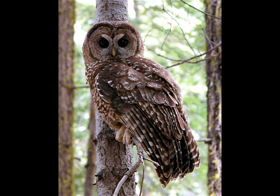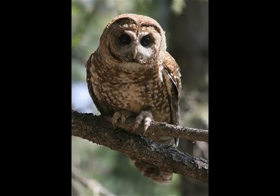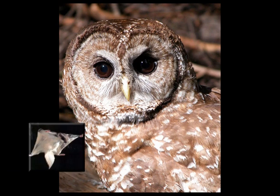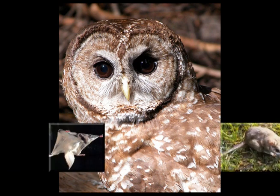California spotted owls are one of three spotted owl subspecies, along with the northern and Mexican spotted owls. They average 19 inches in length with a 40-inch wingspan and weigh in at just under a pound and a half. The owls are primarily nocturnal hunters whose main prey consists of northern flying squirrels and dusky-footed wood rats.